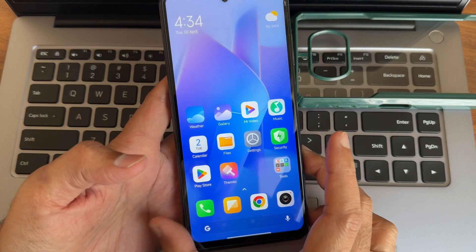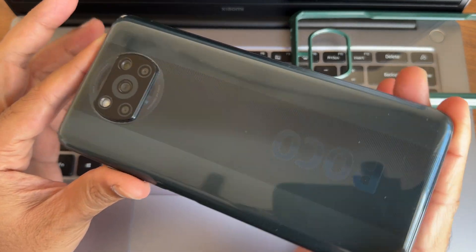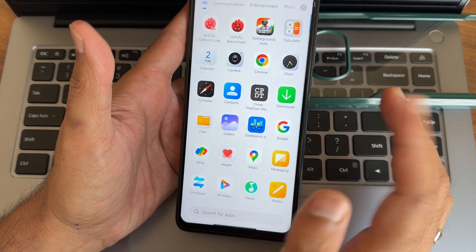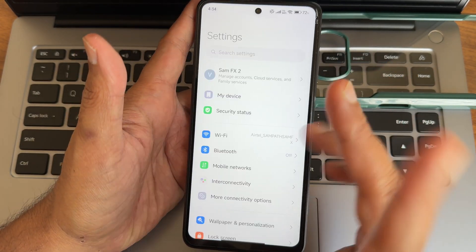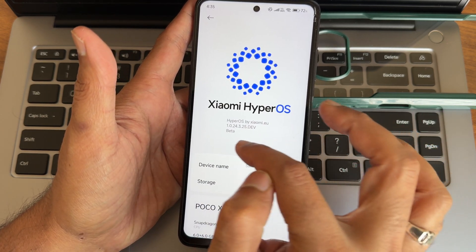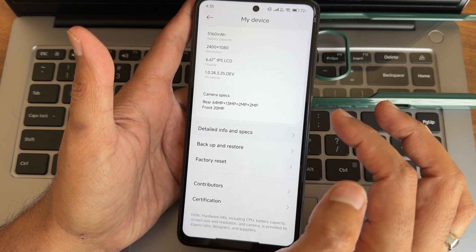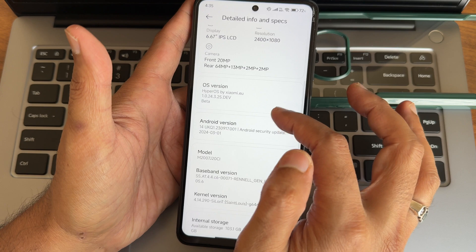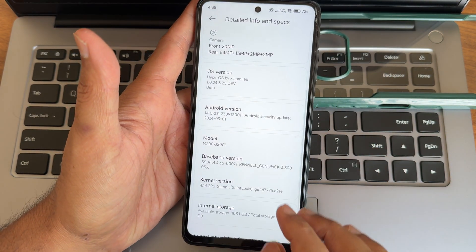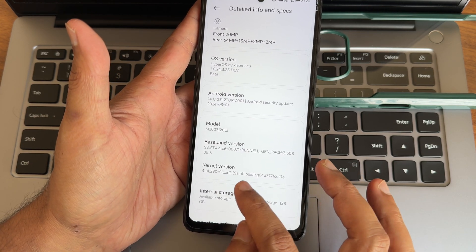Back again with a new video - this is the POCO X3 NFC custom ROM review. Going into Settings, you can see this device is running HyperOS by Xiaomi, version 1.0, build 24.3.25 developer beta edition. Under detailed information and specifications, the Android version is 14, which is the latest, and the kernel version is 4.14.290, Ceylon ST Louis kernel.